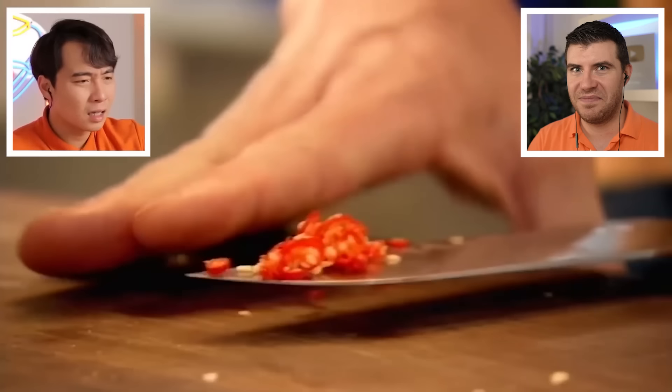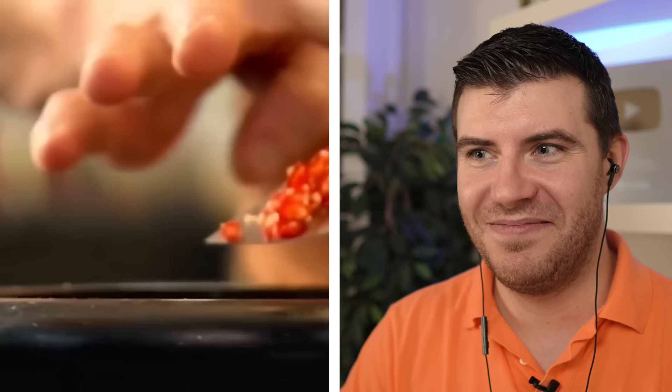Bird's eye chili — it does give an amazing kick to the paste. Wait, just one? No no, just one chili — Gordon, how can you just use one chili? Haiya! For Thai papaya salad, at least use five to ten chilies. Just one chili? What in the Jamie Oliver is this?